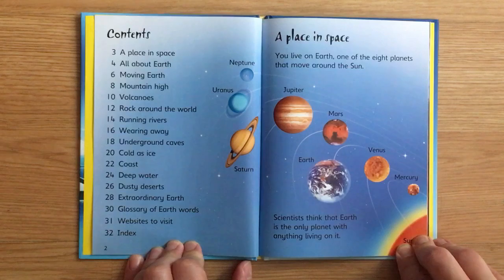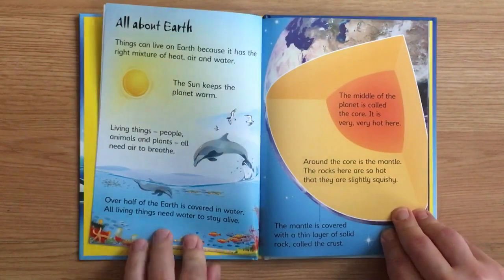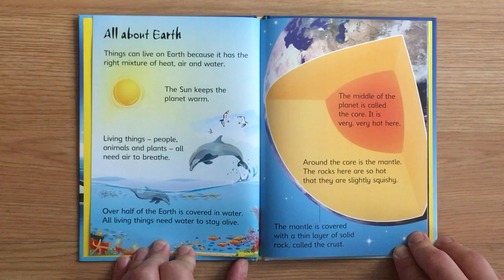A place in space. You live on Earth, one of the eight planets that move around the Sun. Scientists think that Earth is the only one with anything living on it.